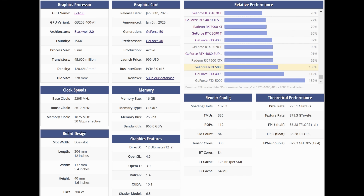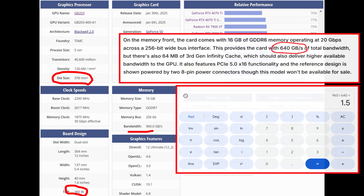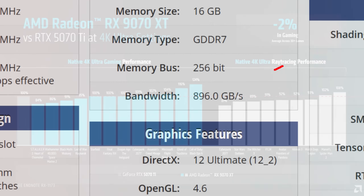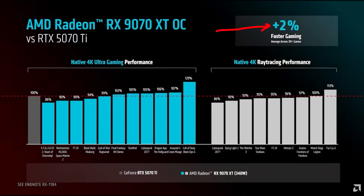Comparing the 5080 to the 9070 XT: the 5080 has a 6% larger die, 6 to 18% higher TDP, and a whopping 50% more memory bandwidth for only 9 to 13% more performance. What on earth is going wrong with Nvidia's design teams? Nvidia, how are you spending twice as much on R&D as AMD, and AMD can still basically match your performance while using last-gen memory in a smaller die? Why does the 5070 Ti need 40% more bandwidth to trade blows with a 9070 XT?